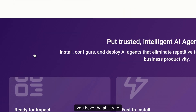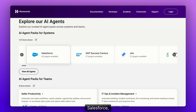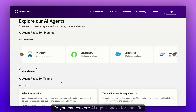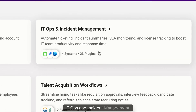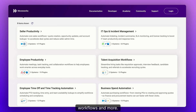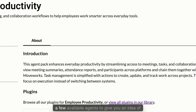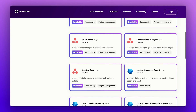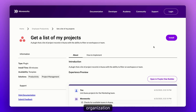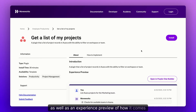By going to moveworks.com/marketplace, you have the ability to explore AI agent packs for specific systems like Workday, ServiceNow, Salesforce, SAP, Jira, and so on. Or you can explore AI agent packs for specific teams — things like seller productivity, IT ops and incident management, talent acquisition workflows, and more. Diving into a specific solution pack, you'll see an introduction of available agents to give you an idea of what's possible, and the list of ready-to-install plugins. Select any plugin to see more about what it is as well as an experience preview of how it comes to life.